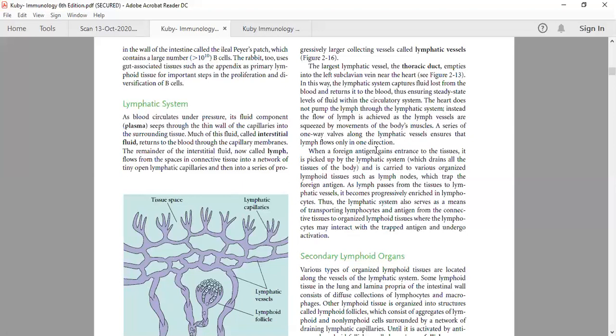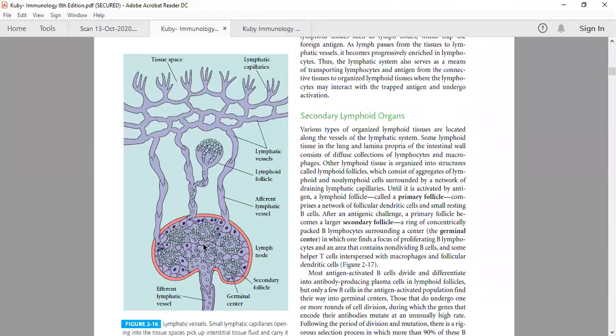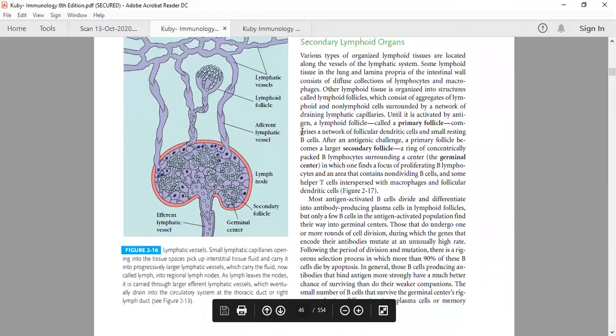When a foreign antigen enters the tissues, it is picked up by the lymphatic system because it has lymph-node-like structures which are secondary lymphoid organs. If an antigen is coming from outside, it will be entrapped in the secondary lymphoid organs and presented to T helper cells.